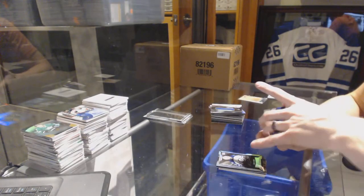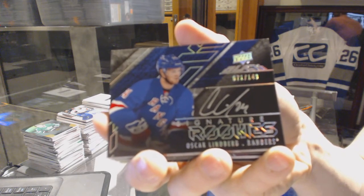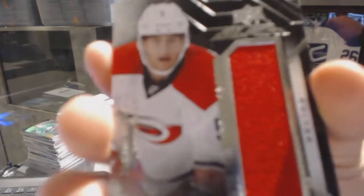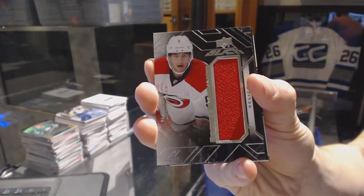We've got a signature rookies numbered to 149 for the New York Rangers — Oscar Lindberg. And a rookie trademarks jersey for the Carolina Hurricanes — Noah Hanifin.